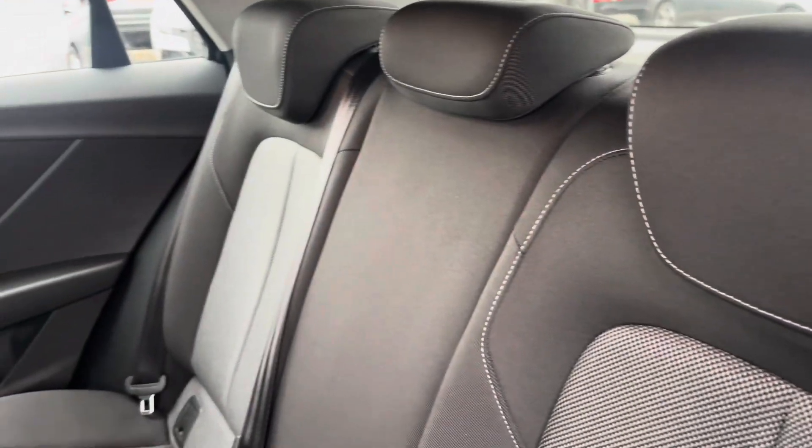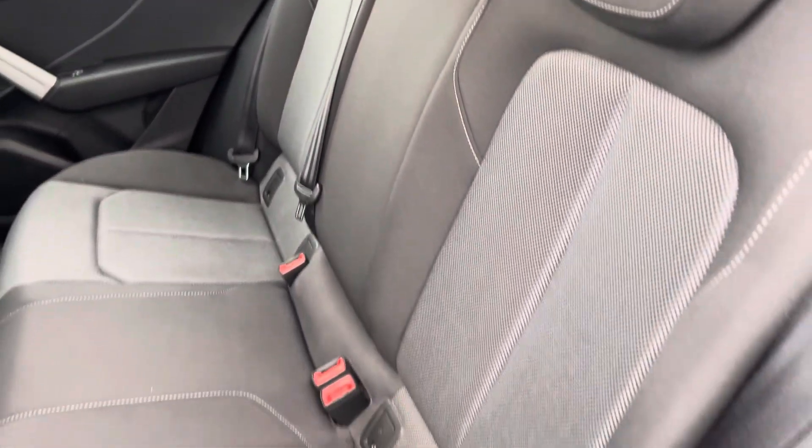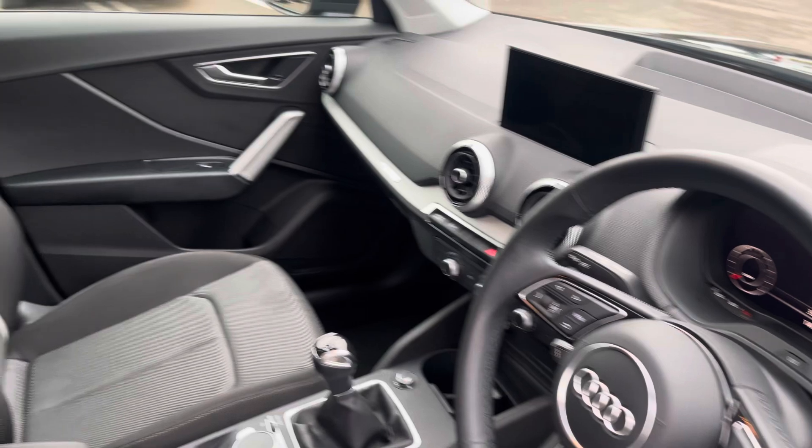The rear interior is finished in the two tone upholstery cloth combination with ISOFIX above the outer rear, beautiful inlays throughout the front and of course that cloth interior throughout.